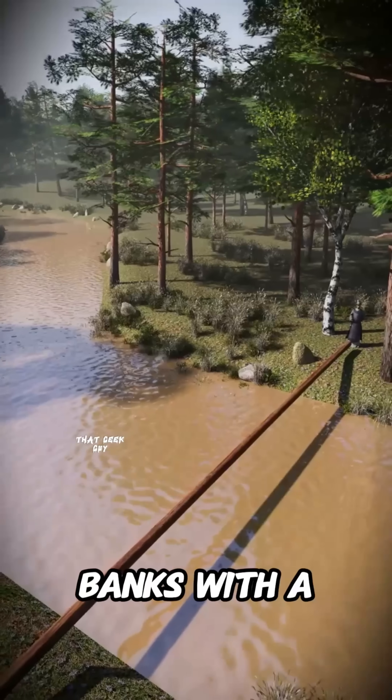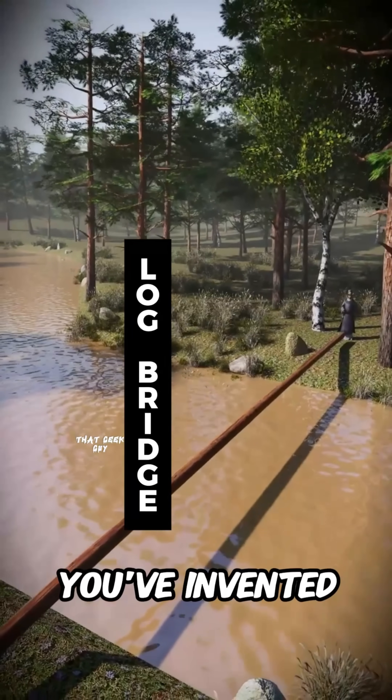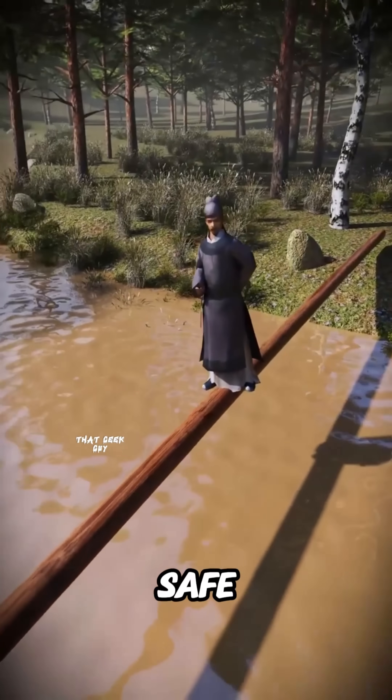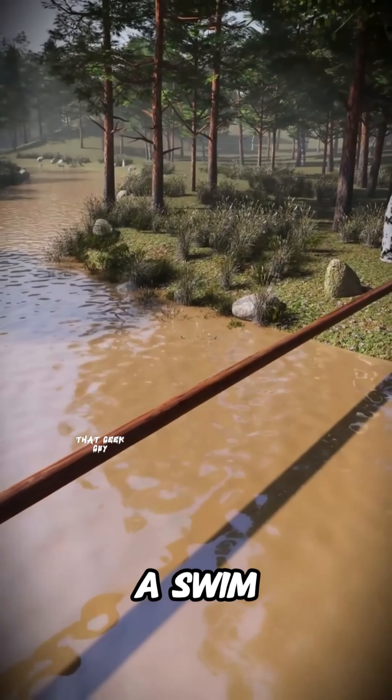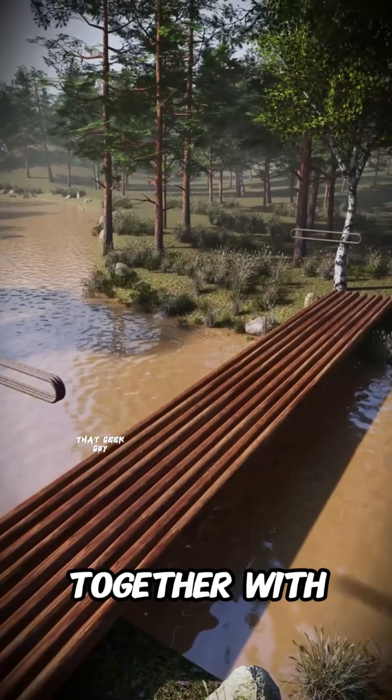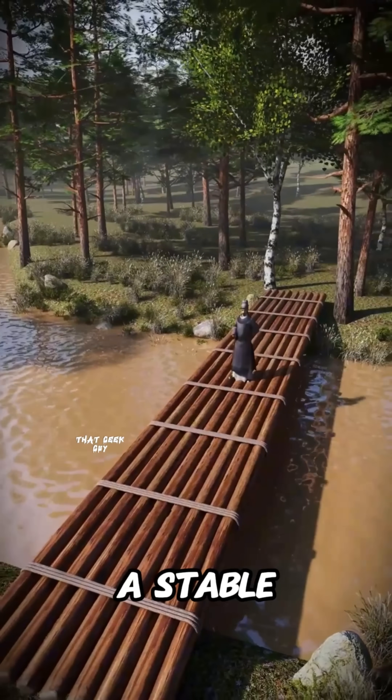Clever as you are, you bridge the banks with a sturdy tree trunk. You've invented this single log bridge. It gets you across, but it ain't safe. One slip of the foot and you take a swim. So you decide to lay multiple logs side by side and lash them tightly together with rope. Now you have a stable walkway.